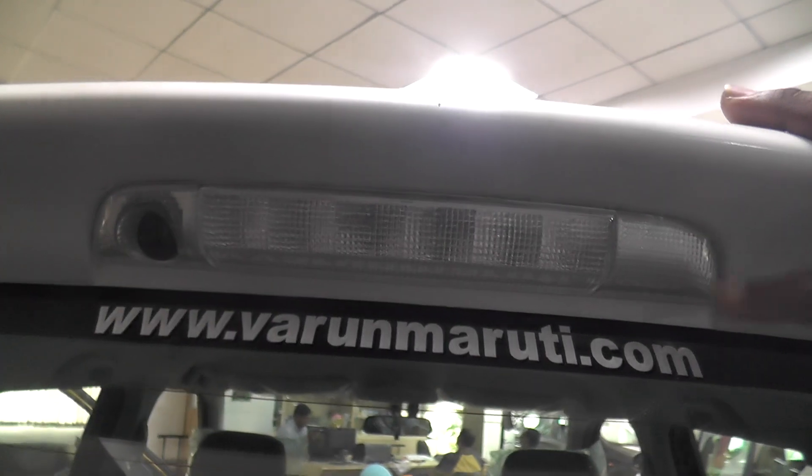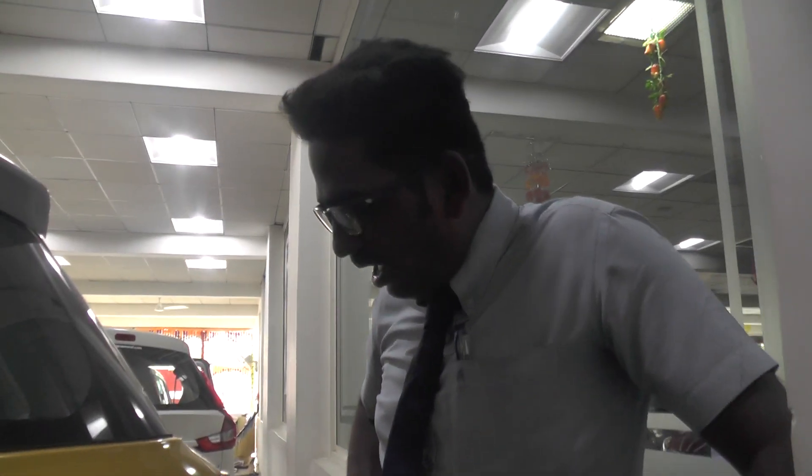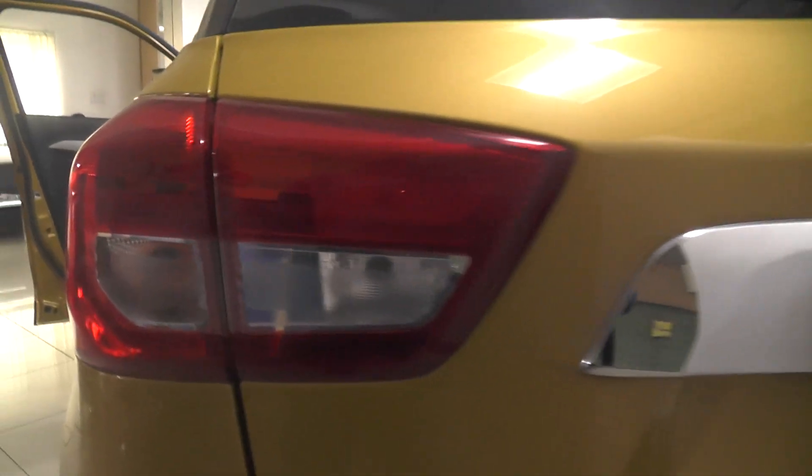There is a high-mount stop lamp, which helps high-distance vehicles easily get into standby position. There are four changes in the design. The tail lamp design is premium looking.